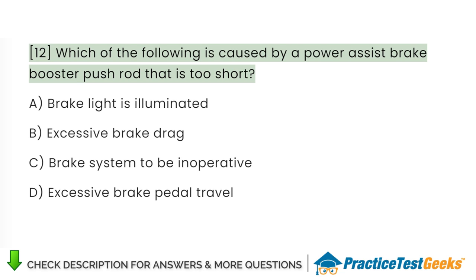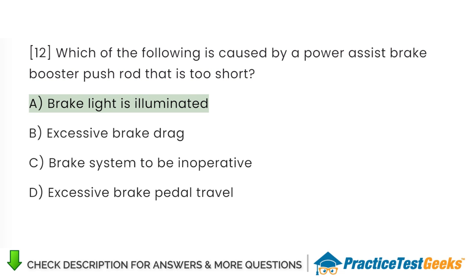Which of the following is caused by a power assist brake booster push rod that is too short? A. Brake light is illuminated. B. Excessive brake drag. C. Brake system to be inoperative. D. Excessive brake pedal travel.